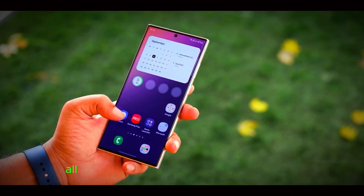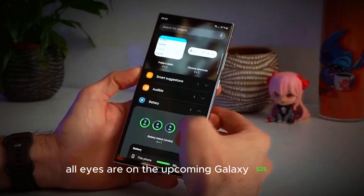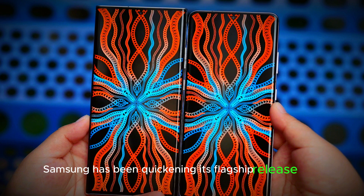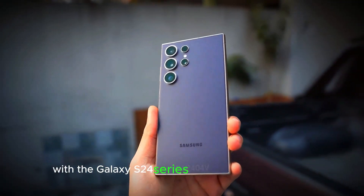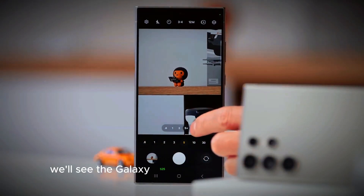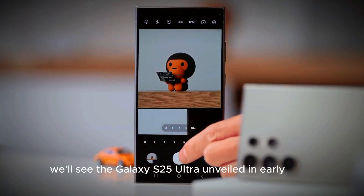As the year draws to a close, all eyes are on the upcoming Galaxy S25 Ultra, one of the most anticipated tech launches on the horizon. Samsung has been quickening its flagship release pace, with the Galaxy S24 series arriving in January 2024. Following this trend, it's likely we'll see the Galaxy S25 Ultra unveiled in early 2025.